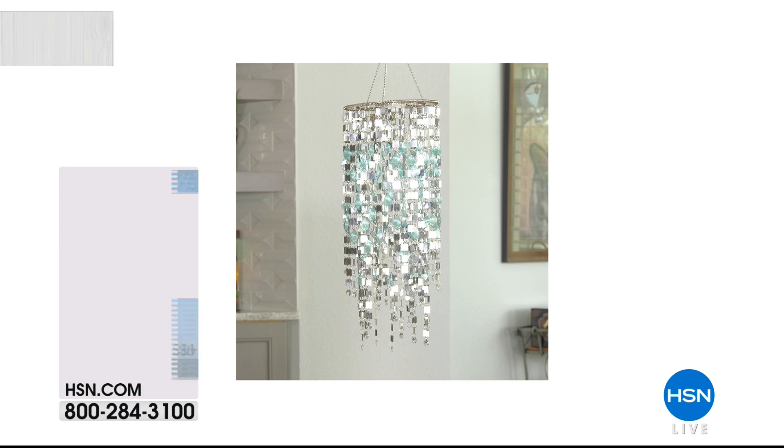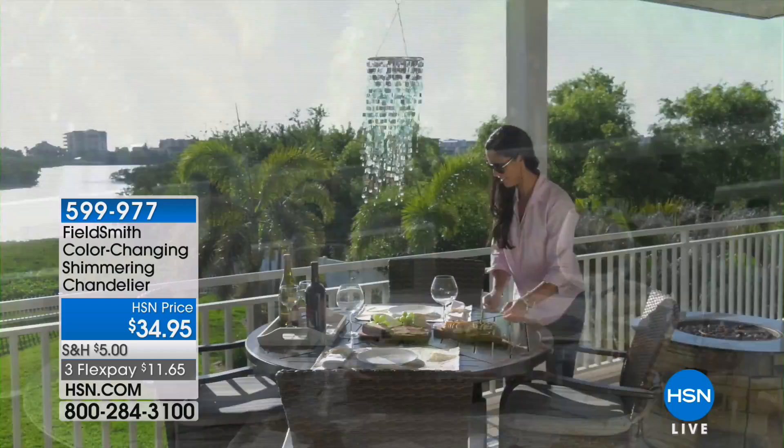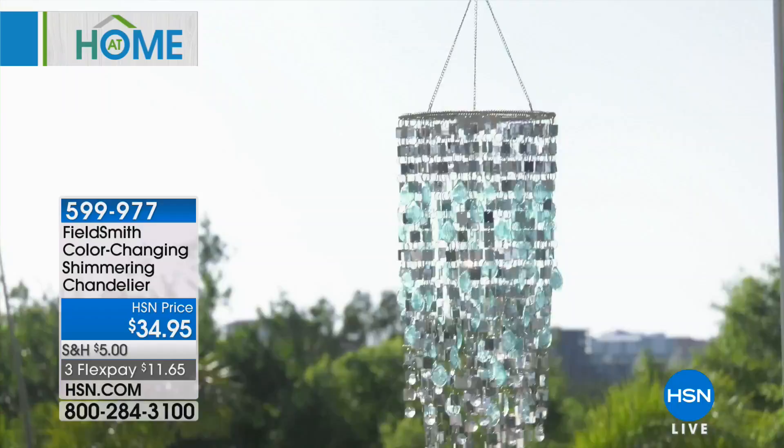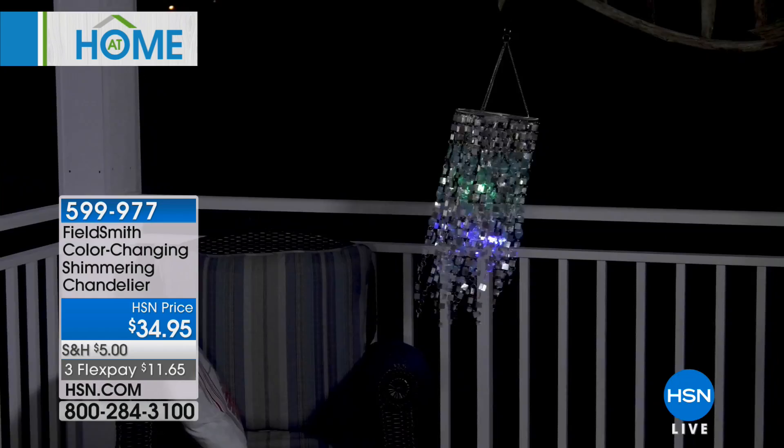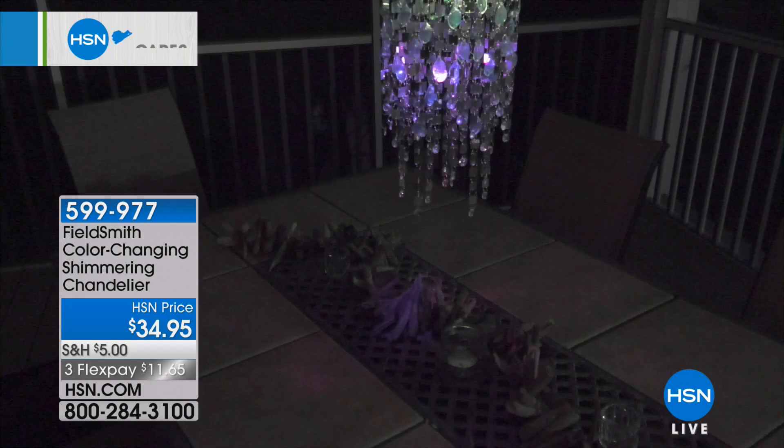Very popular this hour is the chandelier — the shimmering, color-changing chandelier. You've got to get one of these. It has a little light show that goes on inside, it comes with batteries, you don't have to plug anything in, and it's LEDs so the batteries are going to last you months and months. Look at how pretty it is — it is gorgeous. Great for a party, great for any time of year. $34.95 from Fieldsmith.